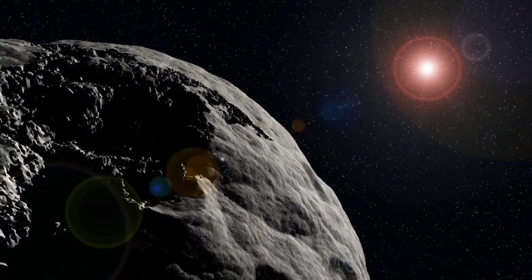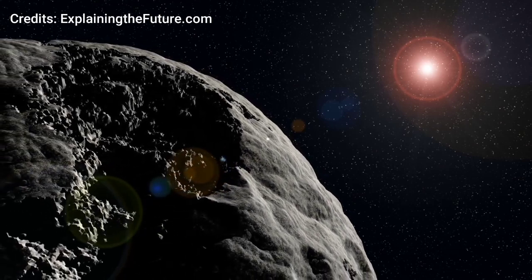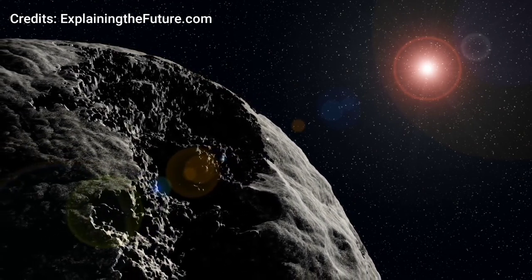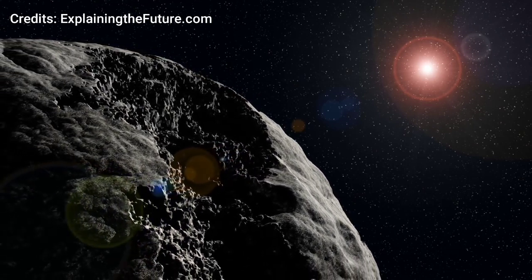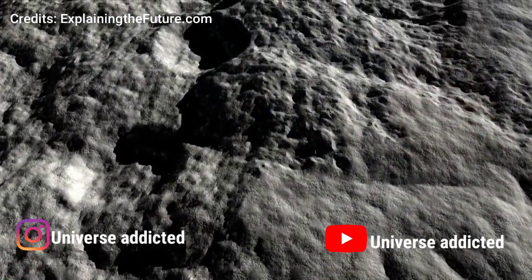Asteroid mining could potentially revolutionize future space exploration and expand our natural resources. Now we have come to the end of the video — soon I will meet you in another video. Until then, this is Universe Addicted signing off. If you loved the video, like, share, and comment.